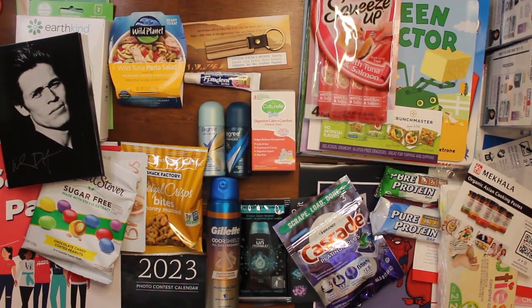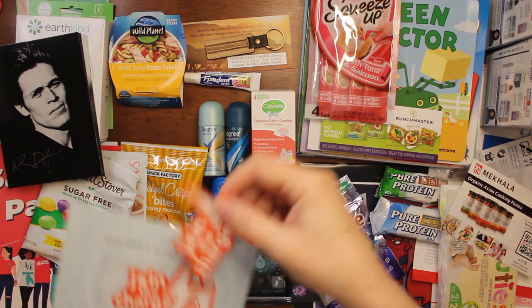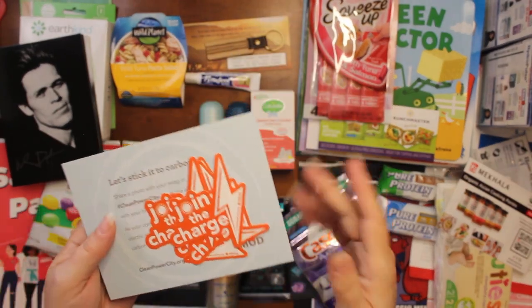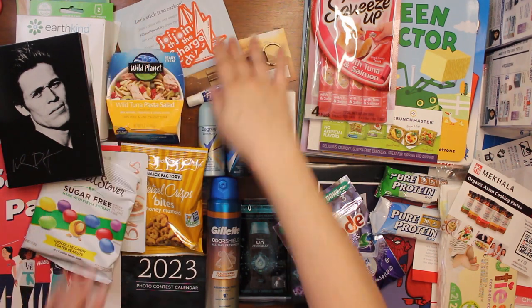The next thing we have is 'Let's Stick It to Carbon — Join the Change.' They're just little stickers from SMUD. Those are nice.